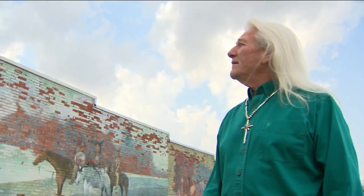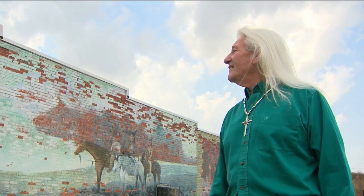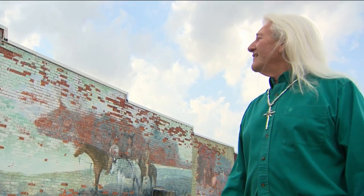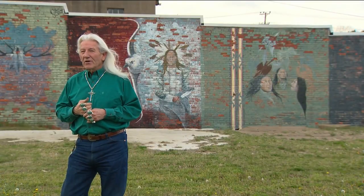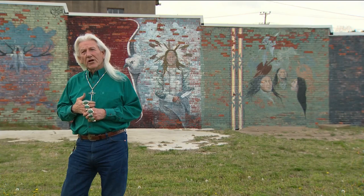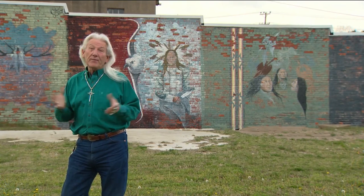In time, more paint will peel and more bricks will fall. "Someone along the line later, when I'm riding my horse up in heaven, they'll come along and paint something entirely different. Or they'll paint it white. Who knows — and I'm good with that."